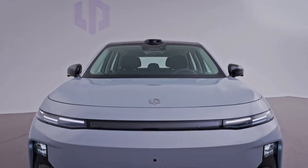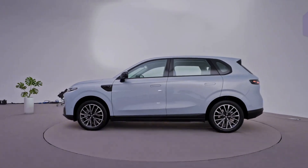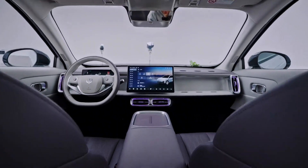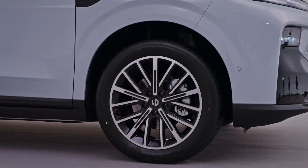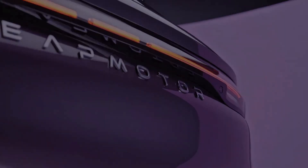Hey everyone, and welcome back. Today we're diving deep into the LeapMotor B10, a new electric SUV that's making waves in the ever-competitive Chinese EV market. With prices starting under $20,000 and packed with advanced tech like LiDAR, it's clear LeapMotor is aiming to shake things up. Let's break down what this car brings to the table.